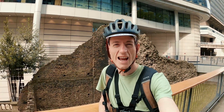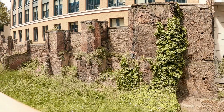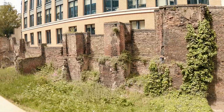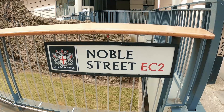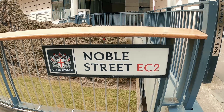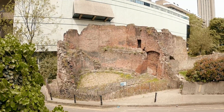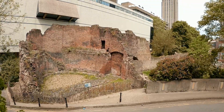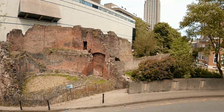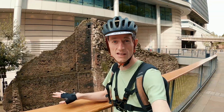Behind me here are the old ancient Roman walls of London. I used to work around here all the time and didn't really take much notice, but these walls were first constructed in 200 AD and lasted as the main form of defence for London for over 1,700 years. They were the largest construction project ever undertaken by the Romans, stretching for two miles from Tower Hill in the east all the way to Blackfriars in the west, and they still stand today in many parts of London.